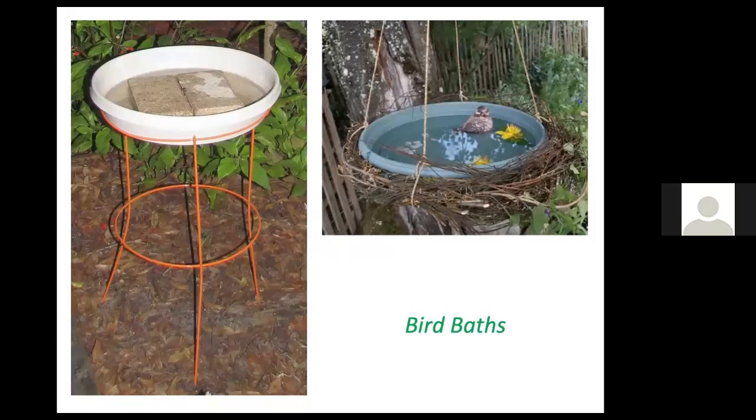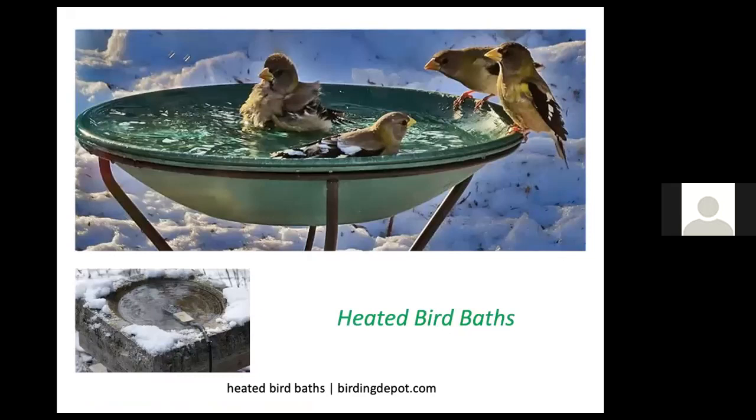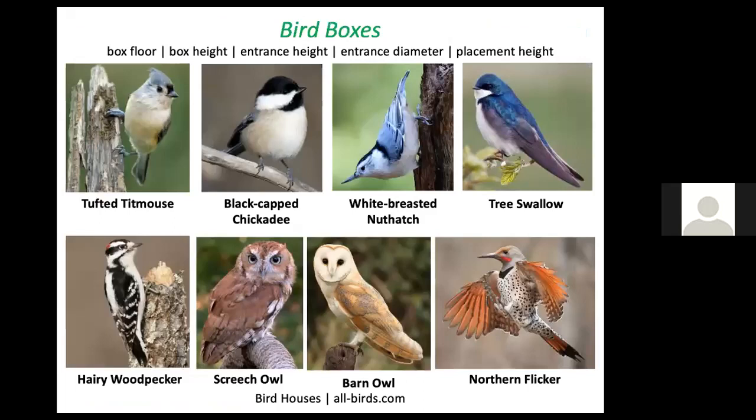You don't have to spend a lot of money to have a birdbath — you might even make one for free with objects you have lying around, such as upside-down garbage can lids. Birds appreciate heated birdbaths, and you can purchase a heating element for winter use.